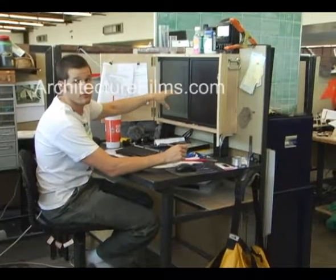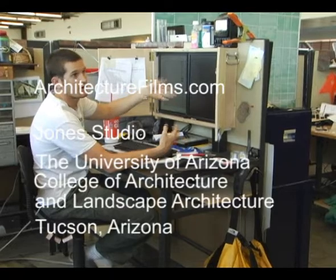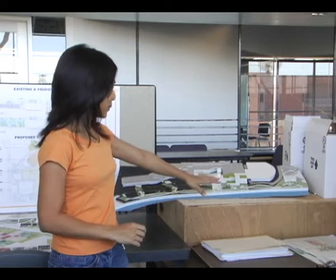Students sitting and experiencing the building from any aspect realize, just by looking around, how the building is put together, how it works, and how materials touch each other.